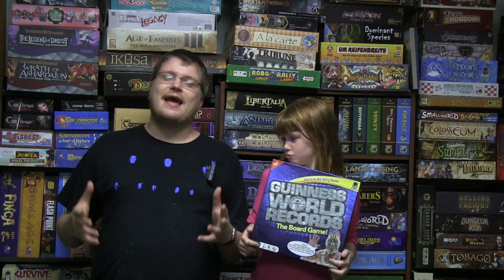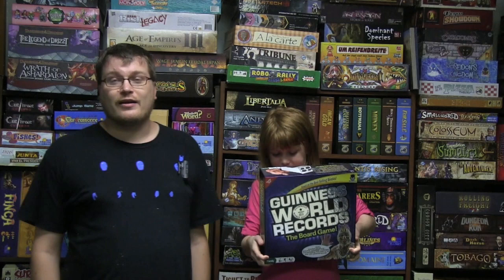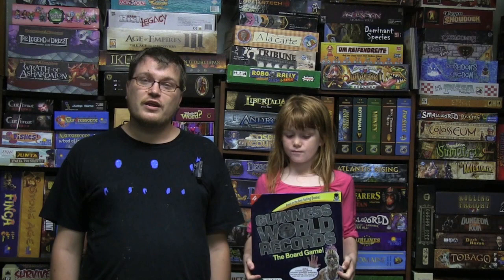I've always been fascinated by the Guinness Book of World Records. I've never understood why people needed to grow their fingernails to 13 feet long and so on, but there are some records that are interesting. I always like records of collections. I suppose we would have the record for the most video reviews of board games.